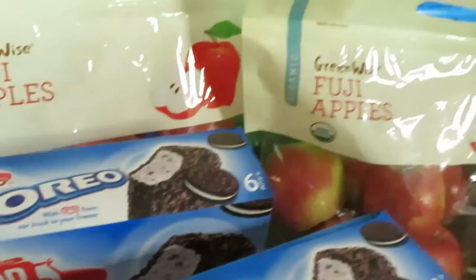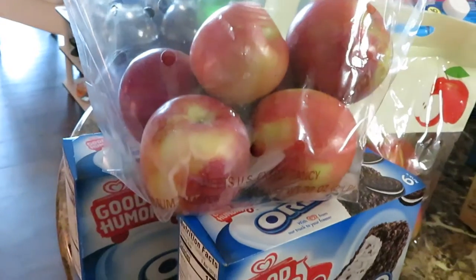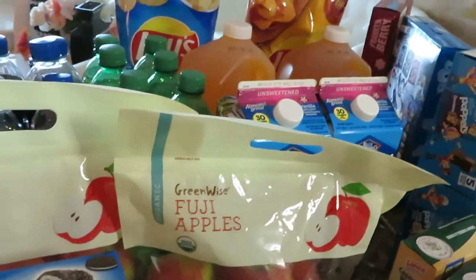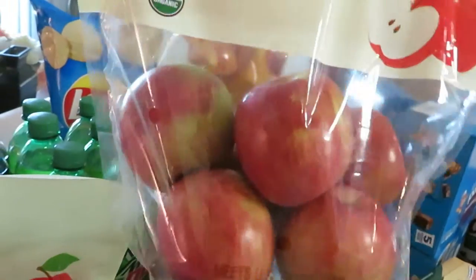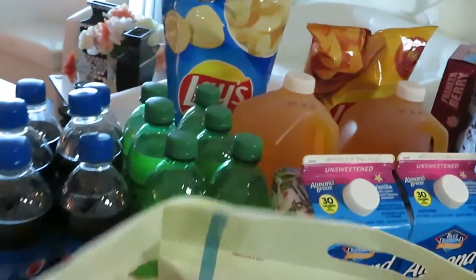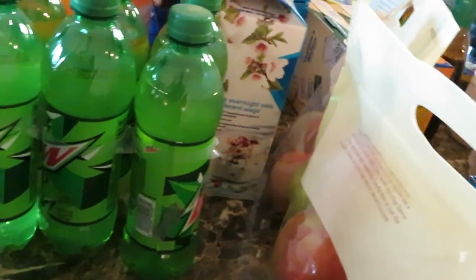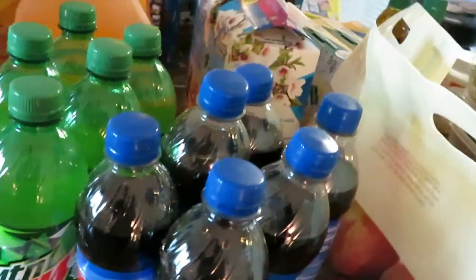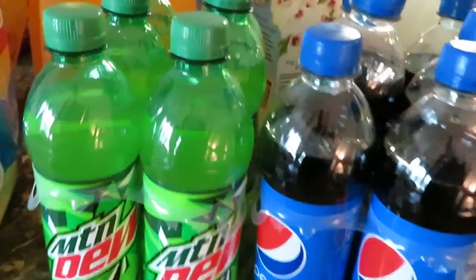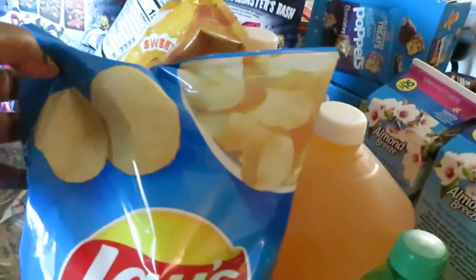I had to get the Greenwise Fuji apples — they were bogo this week. I got two of those, priced at $5, buy one get one. Fuji apples and the Greenwise brand — we all know these are expensive apples, so bogo you can't beat it. Publix also had the Pepsi products on sale bogo. I got the Pepsi and the Mountain Dew — the six pack, bogo.